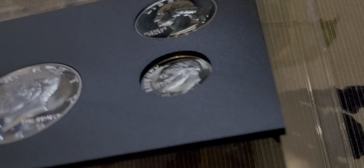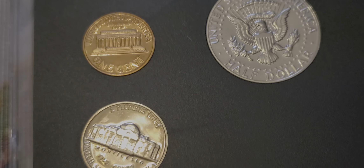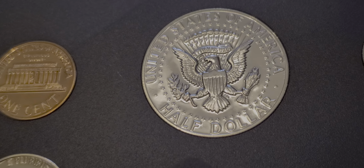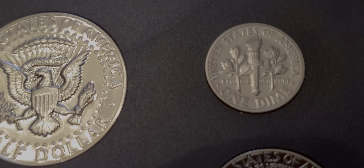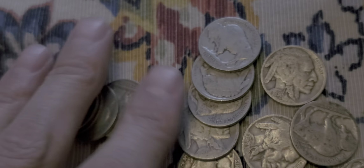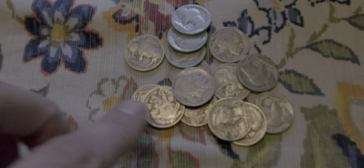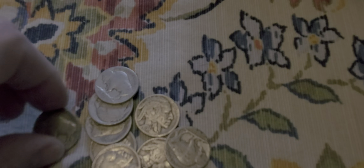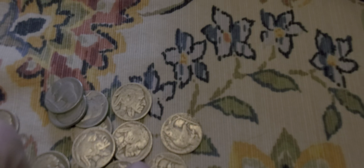Let's check out the reverse on them here. Nice. Not very cameo on these ones either, guys. It's not deep cameo on the reverse — the obverse is great, the reverse isn't as much. And then I got a bunch of buffalo nickels — some of them got dates, some of them don't. I just wanted to show you guys some of the finds I got here. If I find any good nickels, I will let you guys know.